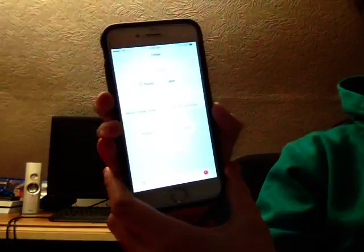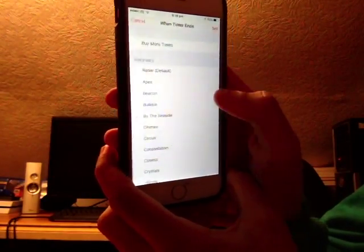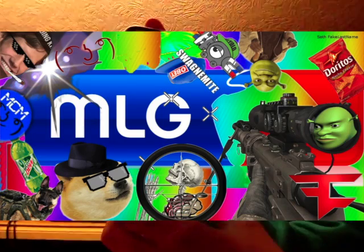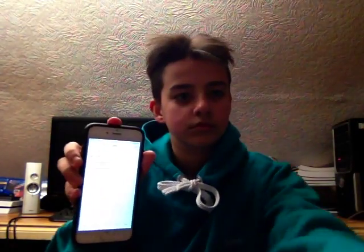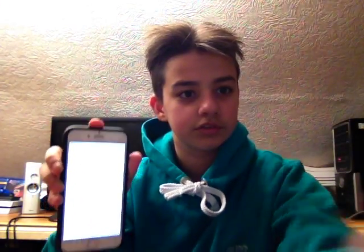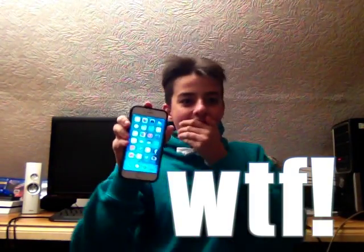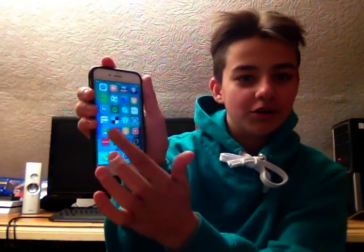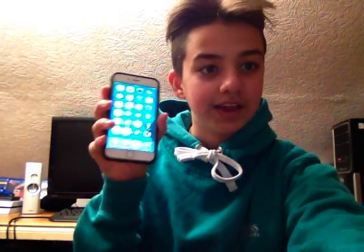Then you click Timer, and then you click the ringtone option. And then — are you ready? — click 'Buy More Tones.' And that's it. That's my phone, just unlocked. Honestly, that is mental.